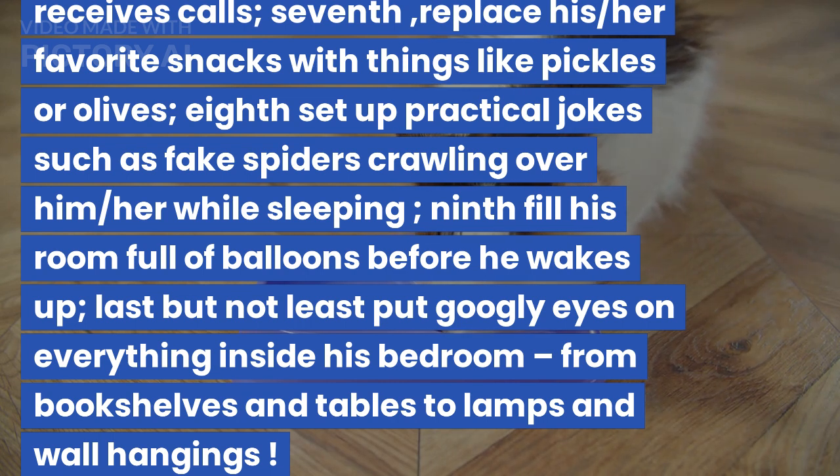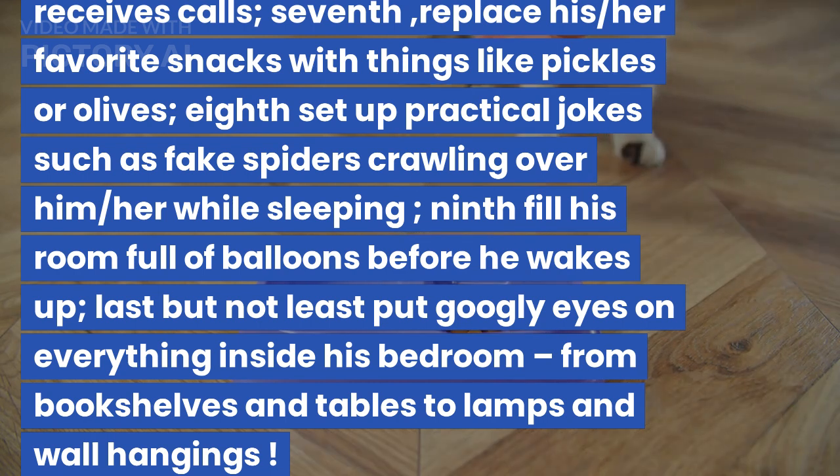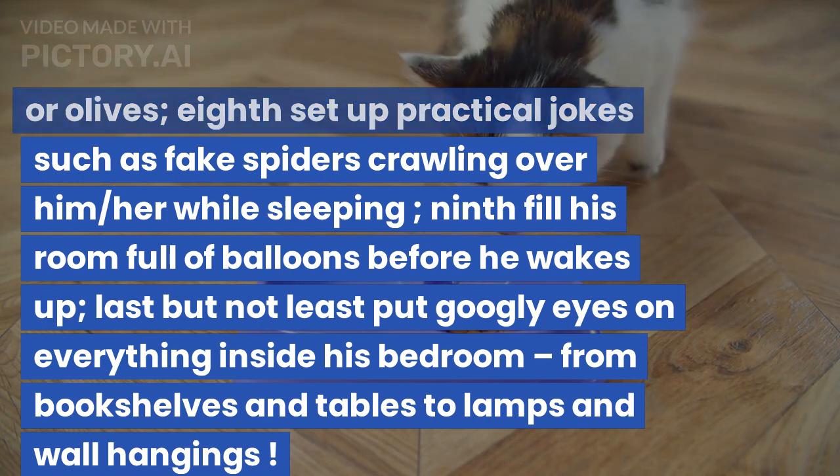Seventh, replace his/her favorite snacks with things like pickles or olives. Eighth, set up practical jokes such as fake spiders crawling over him/her while sleeping. Ninth, fill his room full of balloons before he wakes up.